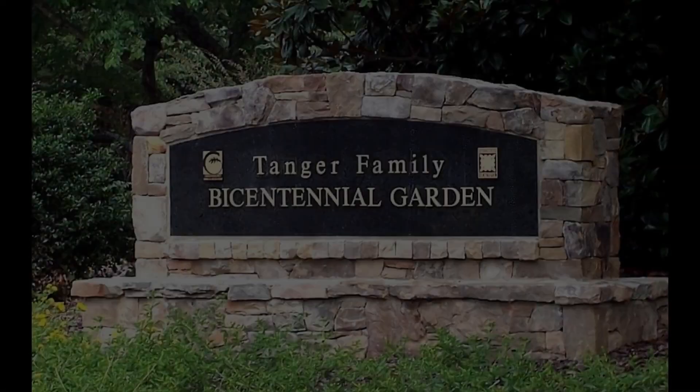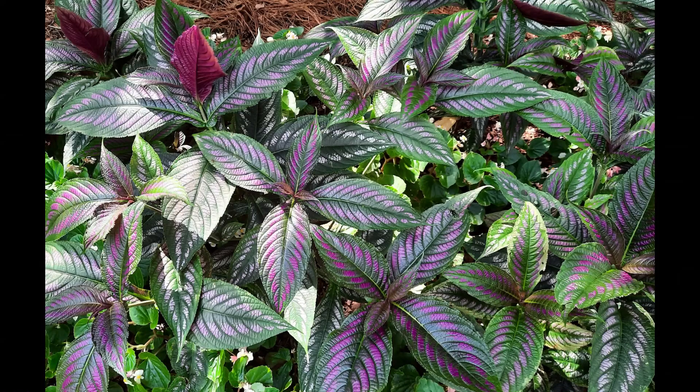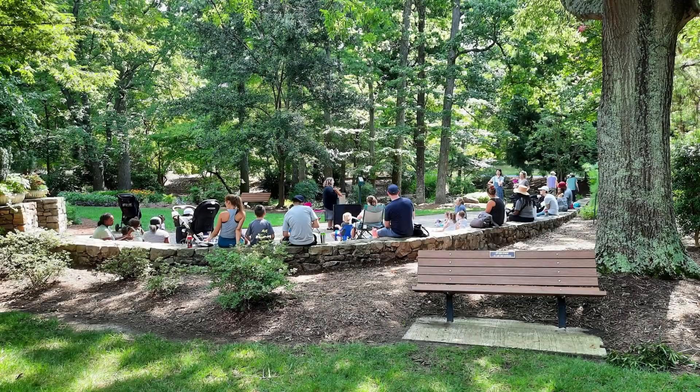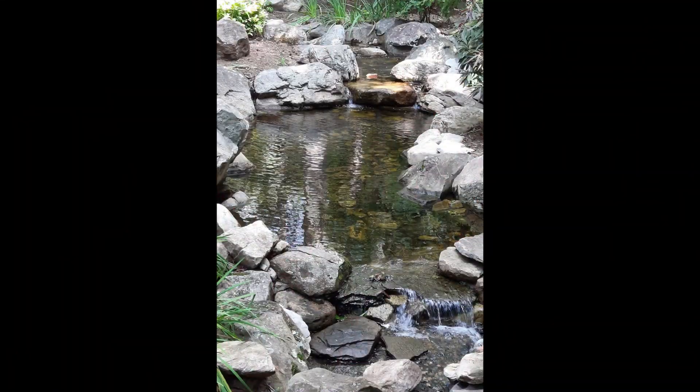We enjoyed the Gateway Gardens so much the first day that we decided to visit Tanger Gardens the second day. Once again, our late summer visit not only did not disappoint, but the gardens were remarkably beautiful. A story session for youngsters was in progress during our visit. Sculpture is a prominent feature of the gardens, as is water.